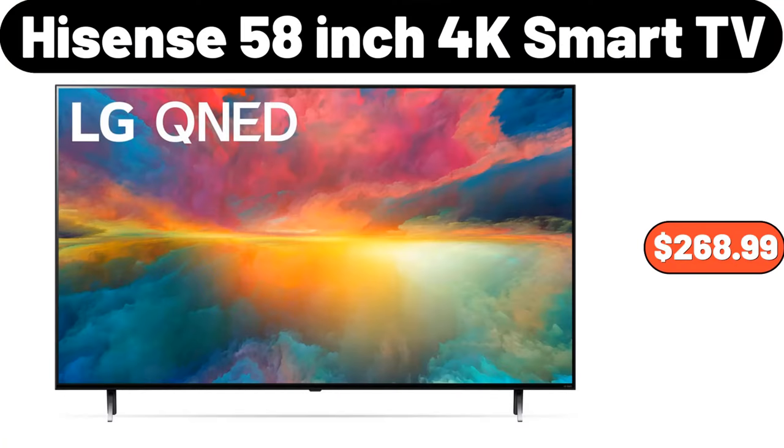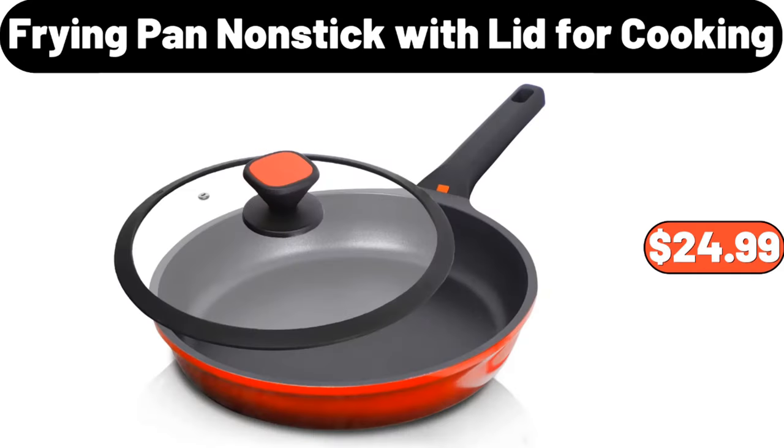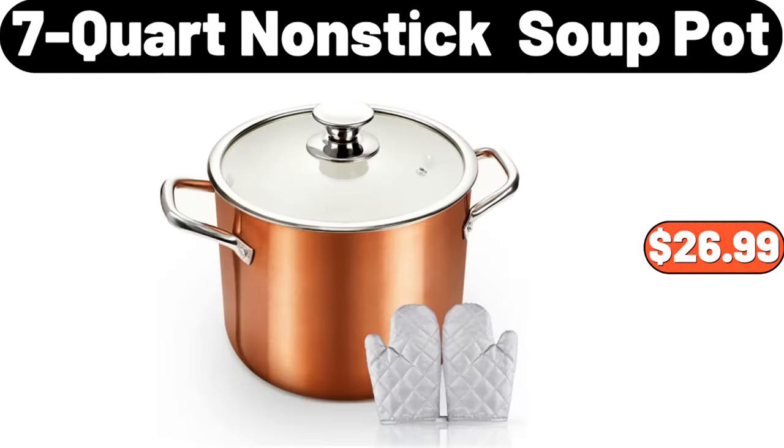Hisense 58-Inch 4K Smart TV, $268.99. Classic Flower Print Comforter, $39.99. Frying Pan Non-Stick with Lid for Cooking, $24.99. 7-Quart Non-Stick Soup Pot, $26.99.